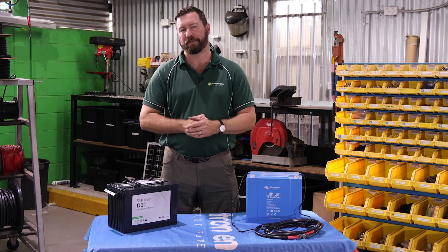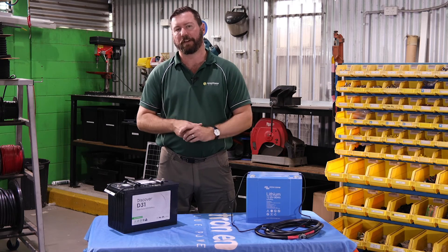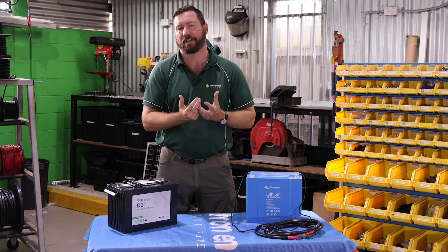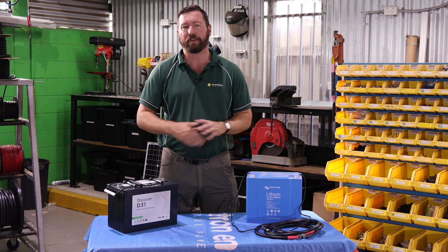That's when a lithium battery comes into its own. It'll charge faster, you can discharge it further. Get your system designed by someone who is in the business — go to someone you can trust, that you can rely on, that knows a bit about the product, and get a real system designed.